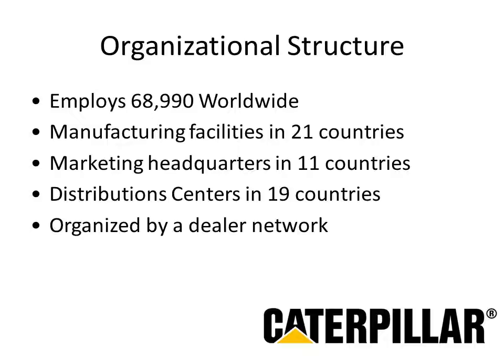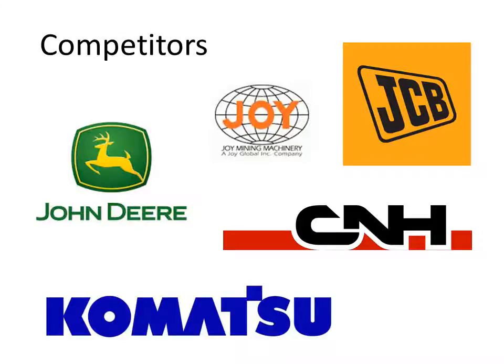Caterpillar is organized by a dealer network with over 180 dealerships worldwide. These dealers not only sell the products but also provide support and parts. If one of these machines breaks down, it is crucial to many businesses that they get their machinery up and running as fast as possible, so dealers must keep an inventory of necessary parts.